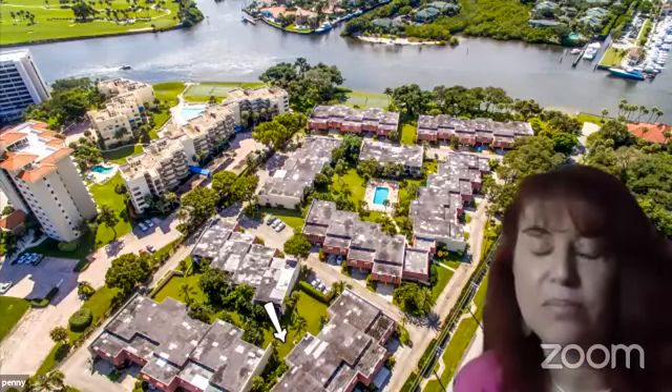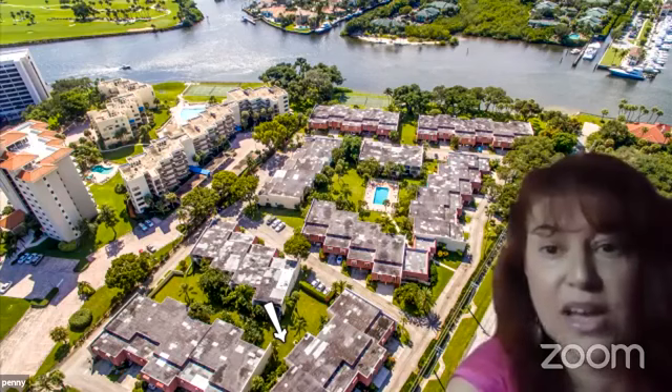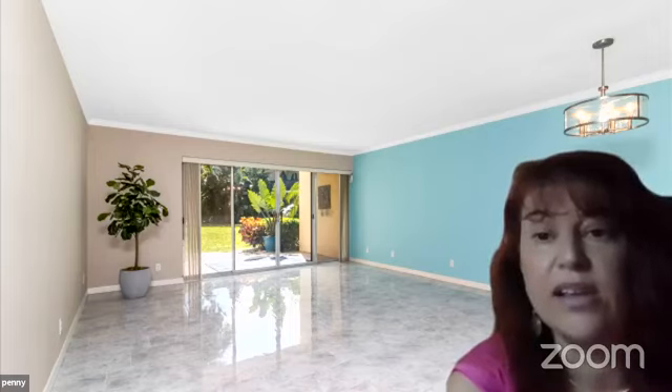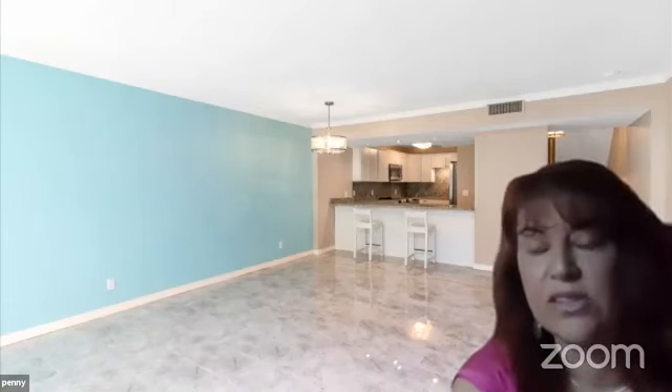Penny, take it away and show us around the property. Before I do, I want people to realize you are literally within walking distance — if you like seafood, Cod's and Capers is seconds away. You're close to Singer Island, very centrally located. You walk in the front door and this is your living room and dining room area. The entire townhouse has been renovated.